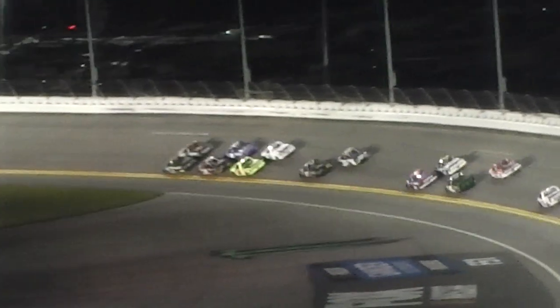Rhodes and Hill into turn one, side by side. Rhodes on the inside, Hill on the outside, then Gustine, Clay Greenfield, and Matt Crafton on the low line.